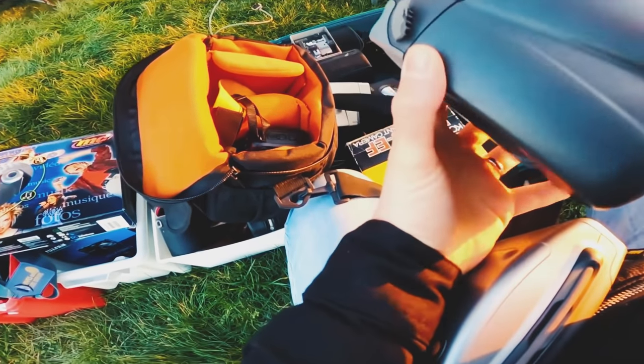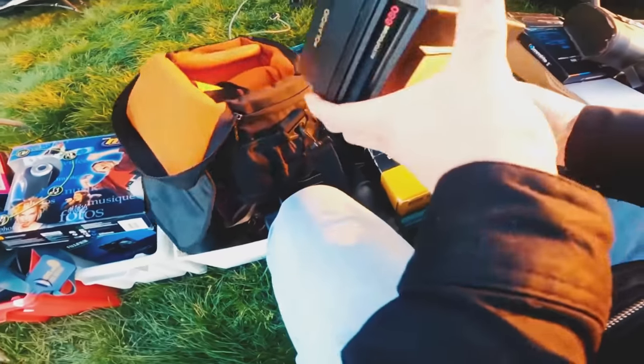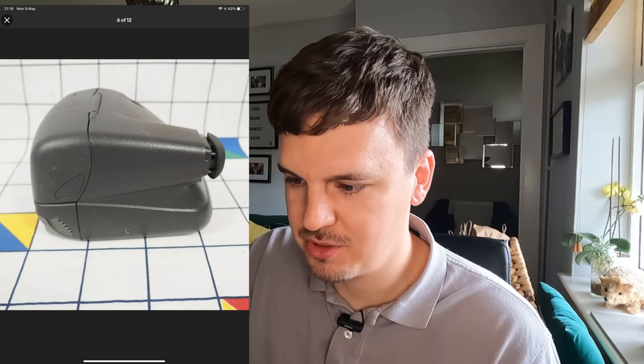Moving on to cameras — Polaroids, 35mm cameras, camcorders. I list on eBay, Etsy, and Depop; you can actually sell cameras on Depop. Cheap and cheerful: this Polaroid Cool Cam owes me £2.50. I found a bundle of cameras in some boxes and picked up three or four Polaroids. It's a simple 90s Polaroid camera — it was missing the strap, which affected the price a little, but as long as you picture it and describe it as such, you can still sell it.